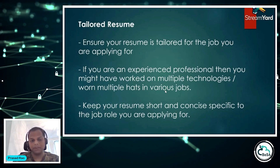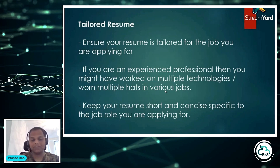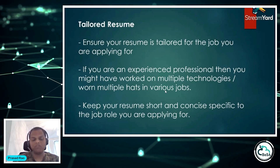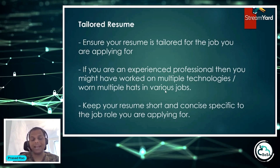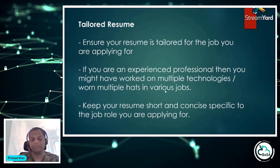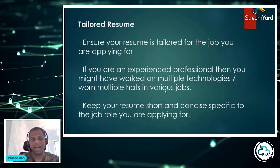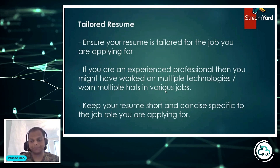Every role is different and you need to ensure you are tailoring your resume — this is the most important thing you can do to get shortlisted. As an experienced professional, you likely have multiple skills, and you need to highlight the skills required for that particular role. Research shows recruiters spend only seconds on a resume before flipping to the next one, so catch their attention with the keywords mentioned in the job description. Keep your resume short and concise — most recruiters don't look beyond page one or two. Keep it to one or two pages, maximum three if truly necessary.